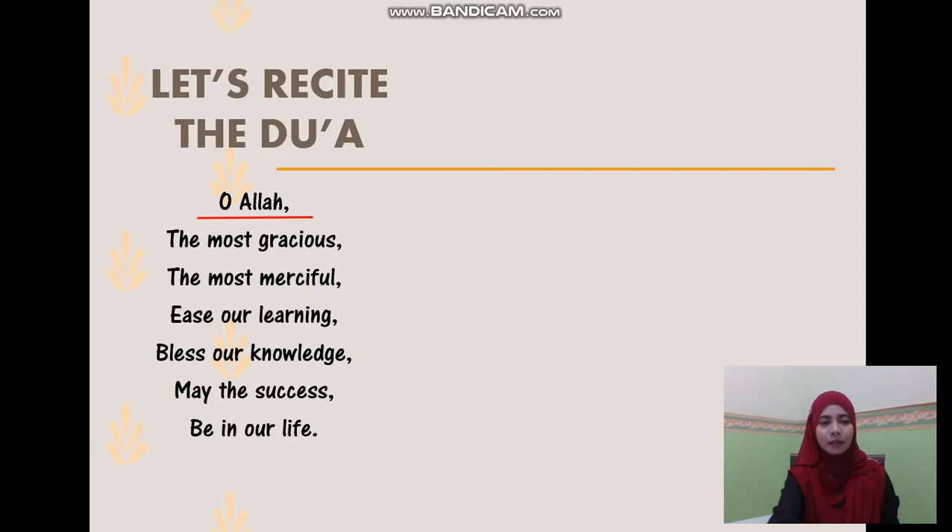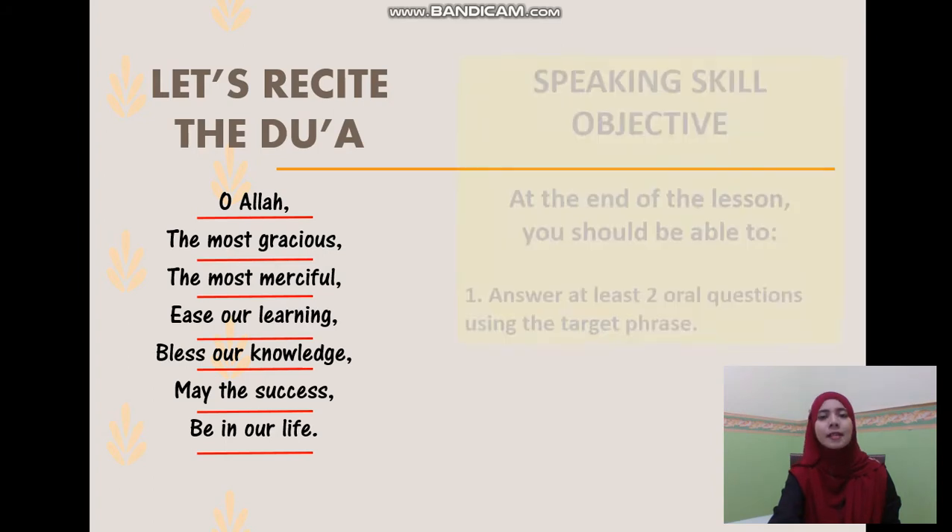Bismillahirrahmanirrahim. O Allah, the most gracious, the most merciful, bless our learning. Bless our knowledge. May the success be in our life. Ameen.